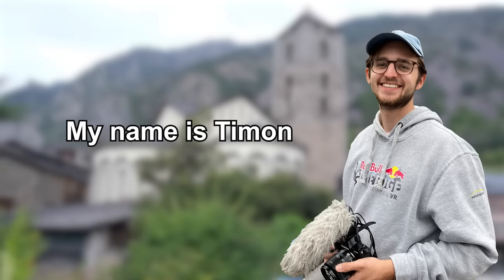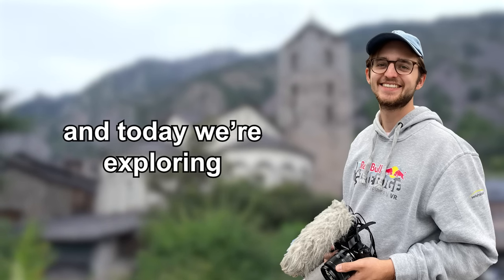Hello and welcome back to this channel. My name is Timon and today we are exploring Andorra together.